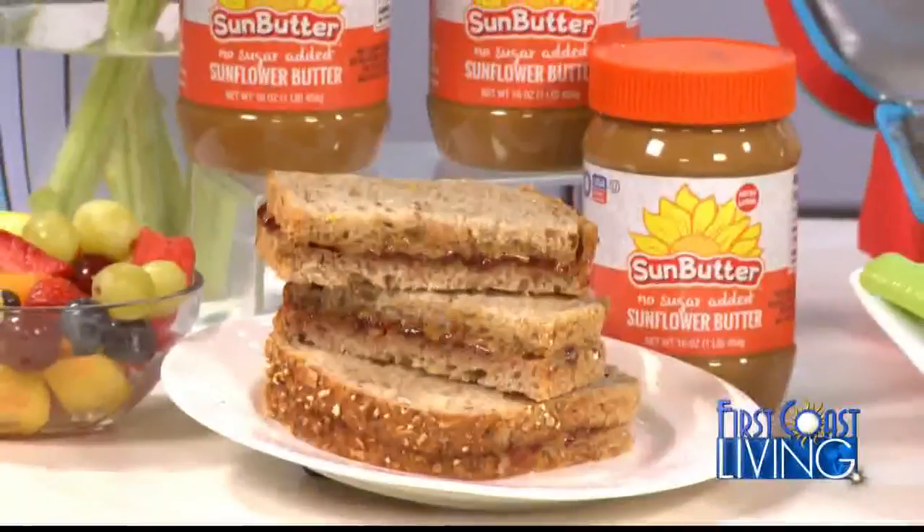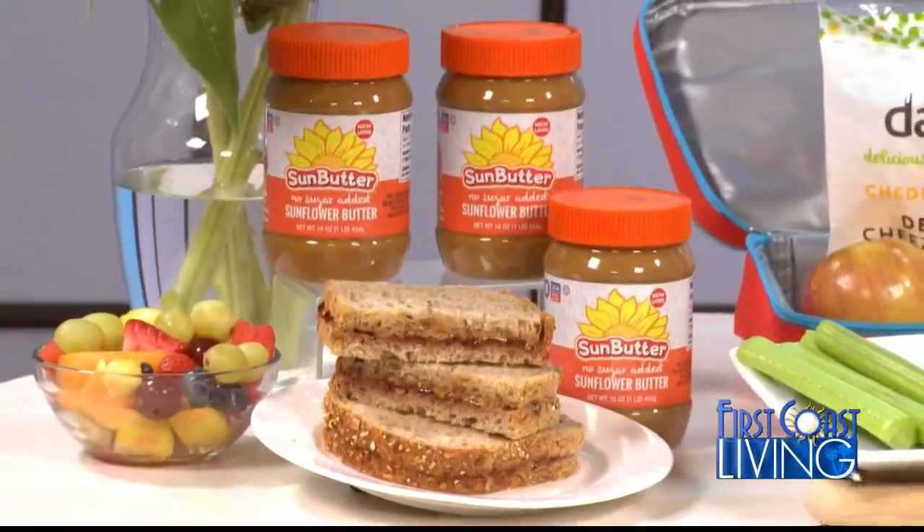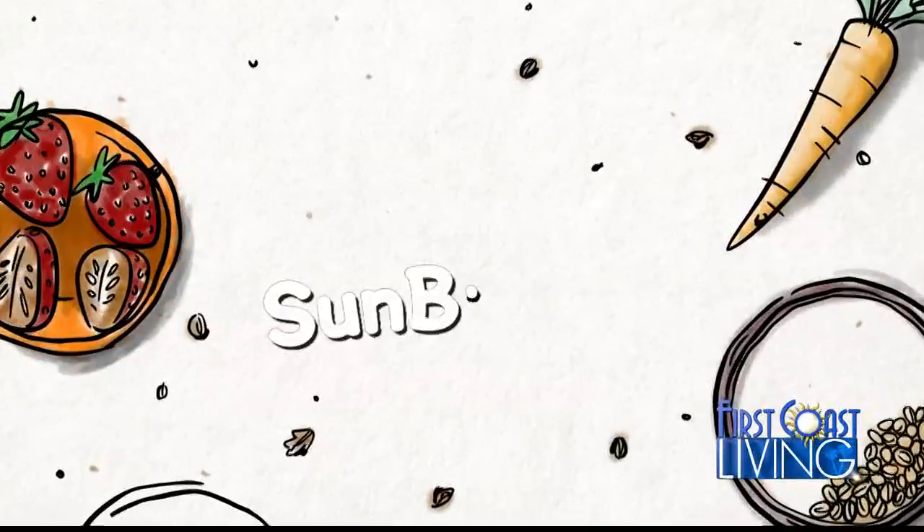The new school year is here and families are adjusting to busier schedules. I'm Tara Wellington and I've partnered with several companies that can help you through the back-to-school season. Studies show that healthy and nutritious food helps with learning and physical development. Sun Butter, no sugar added, is a tasty option for the whole family. It's nut-free, so it's a delicious and school-friendly option.